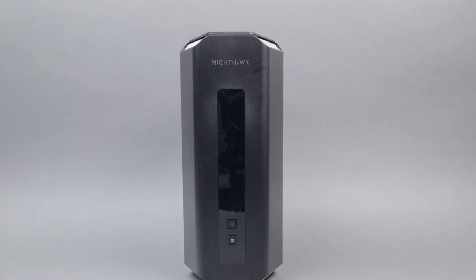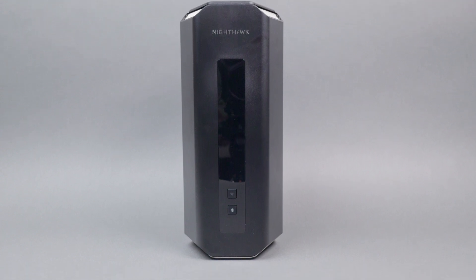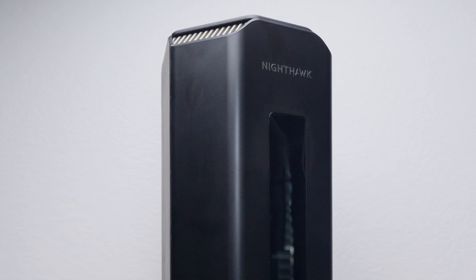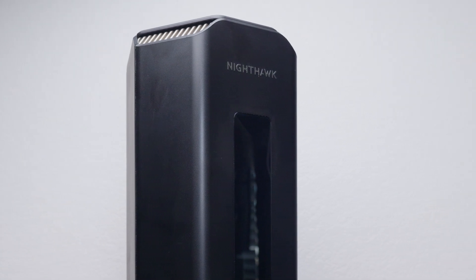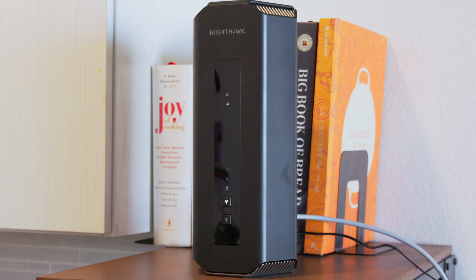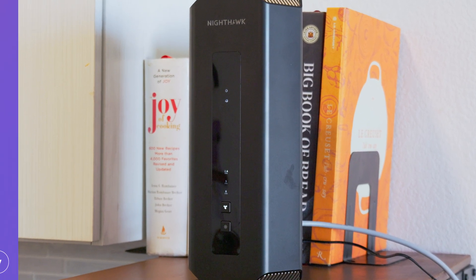Delivering the fastest and most consistent speeds across all three bands, the Netgear Nighthawk RS700S proved to be the better router. The 6GHz band really blew us out of the water, with speeds very close to the 1 gigabit max. This router is ideal for power users, gamers, or anyone moving large files regularly. Just keep in mind its bulky footprint and premium price tag.